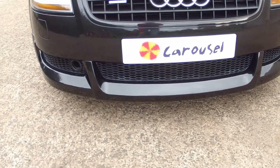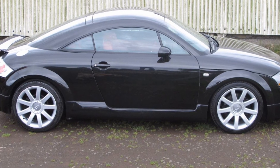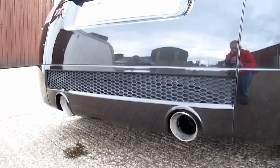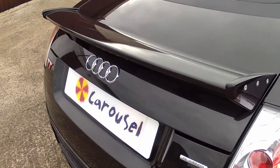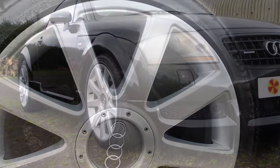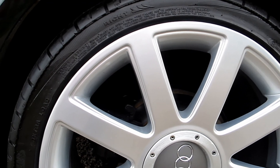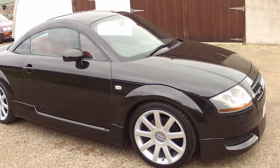This TT has an Audi body kit with the black matte grills. It also has the extended side skirts, the rear skirt, and the upgraded rear spoiler. It has the original 18 inch Audi multi-spoked alloys, which we have had professionally refurbished to bring them back to original manufacturer standards.